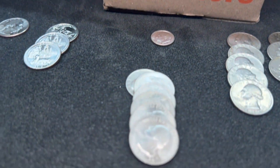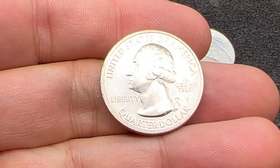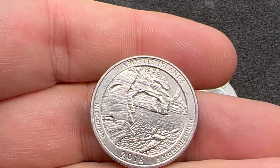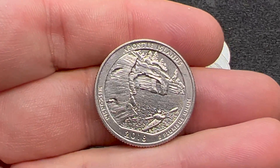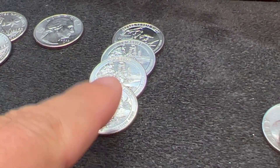We are on roll 26, and the business strikes just keep on coming. Here's another one — San Francisco business strike. This is the Apostle Islands, Wisconsin, 2018. That is four business strikes on the box — that might be a record for me.